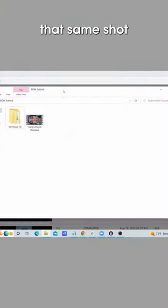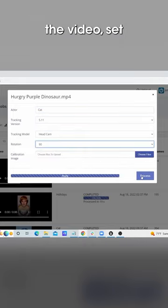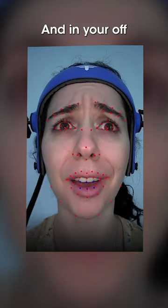And Portal, that same shot takes two or three minutes. You simply come into Portal, upload the video, set a couple things like what's your actor's name, what's the frame rate, what's the rotation of the video, and you're off.